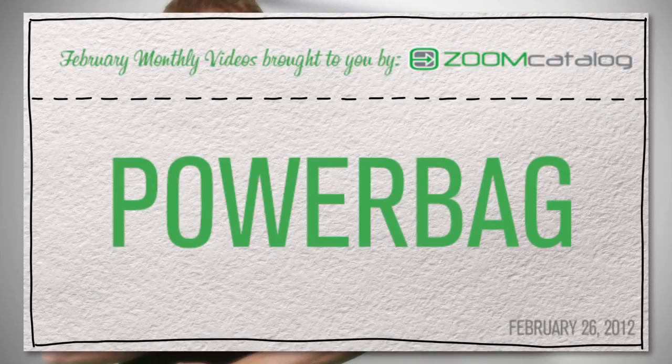You know what's cool? Facebook. You know what's really cool? Turning your printed materials into Facebook tabs with Zoom Catalog.